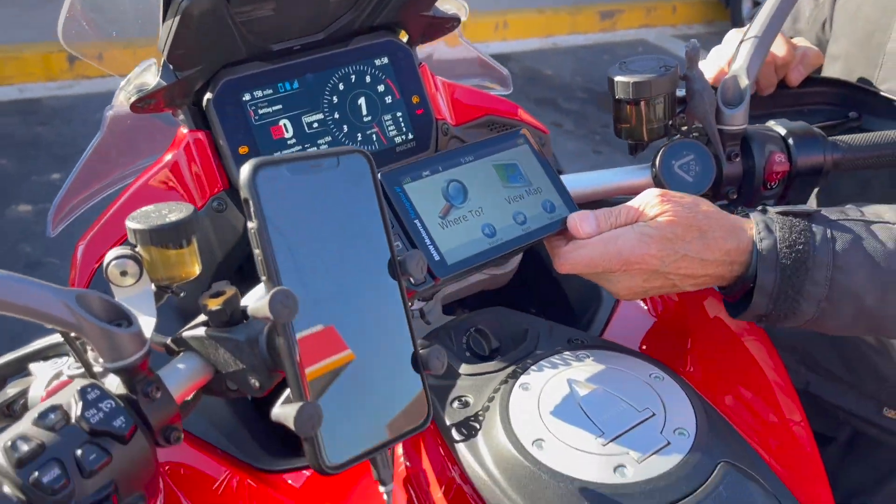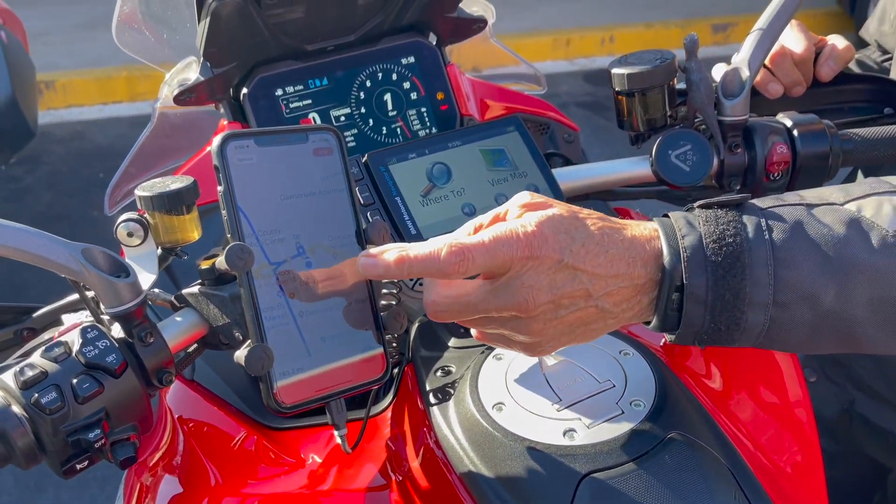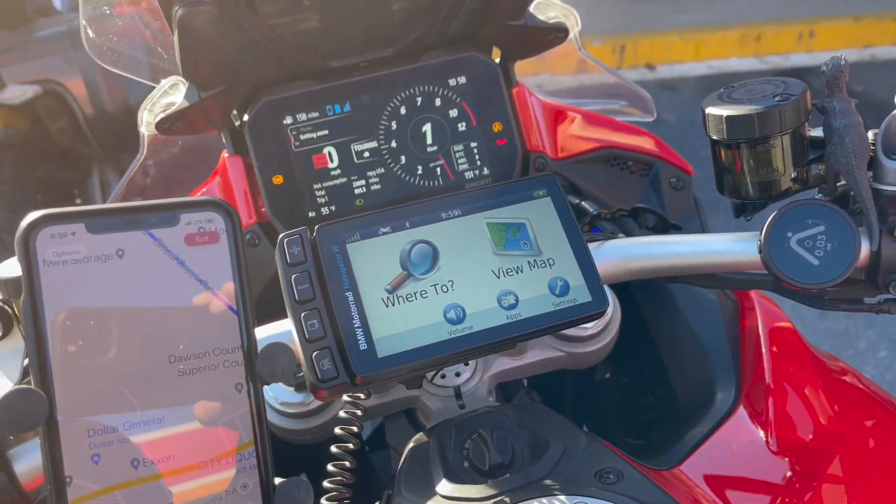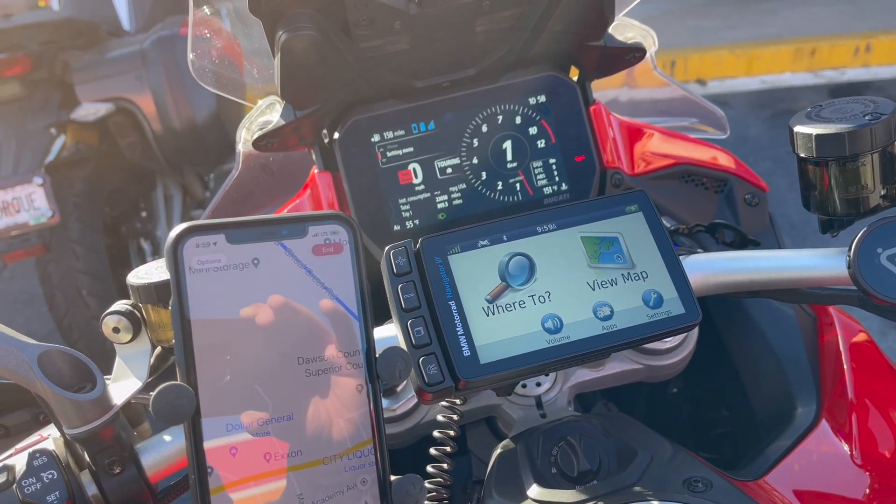But when you have the BMW nav, you've got Waze, you've got Beeline. How many navigation systems do you need? You have to look at the road every now and then.